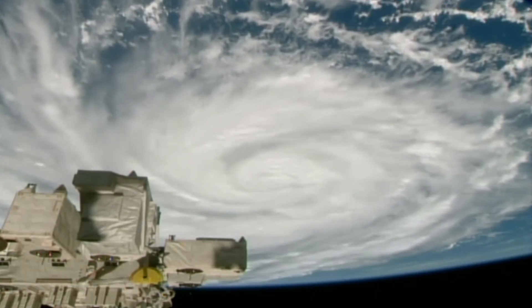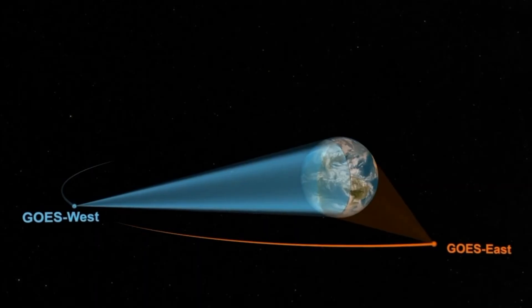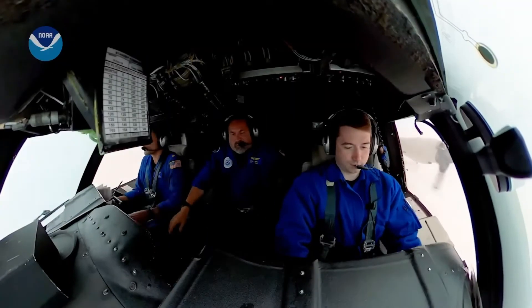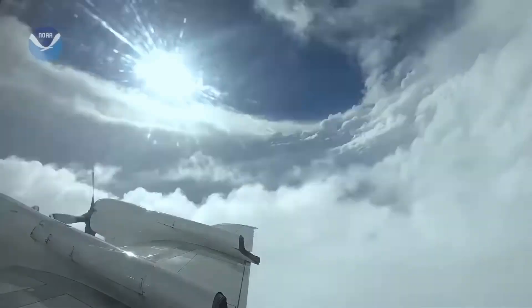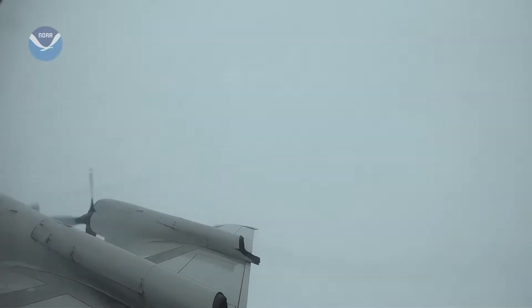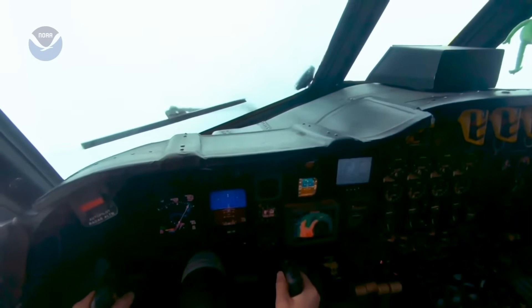For current hurricane forecasting, it can be hours between space satellite observations of a storm. There are special planes called hurricane hunters that fly into hurricanes to augment satellite observations. But even those flights are limited and leave gaps in the data where the storm isn't being scanned or investigated.